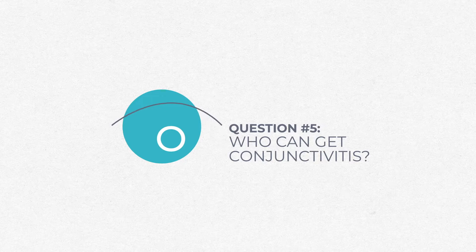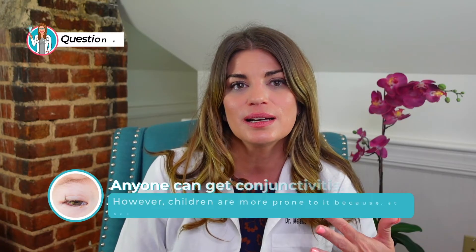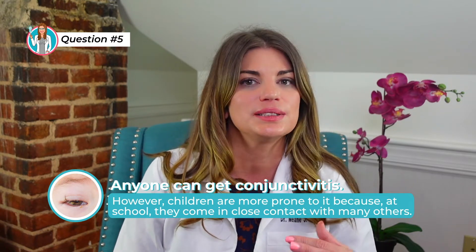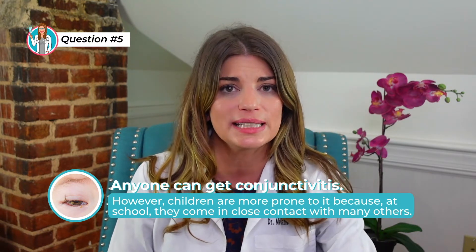Who can get conjunctivitis? Anyone can, because it's like a common cold. But children are definitely more prone to it because at school they come in close contact with many others.